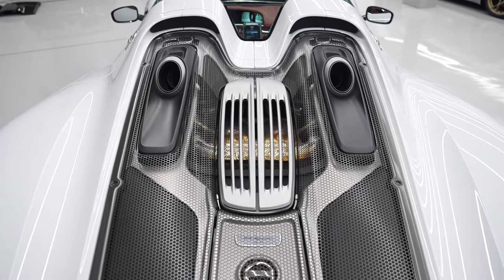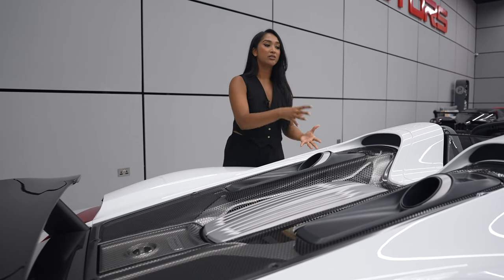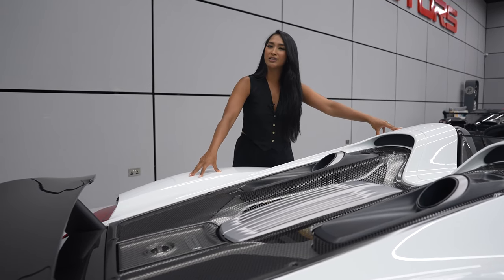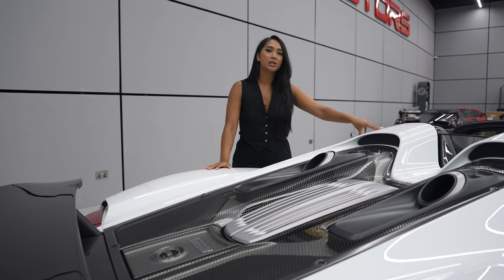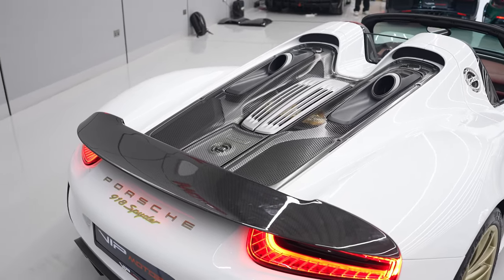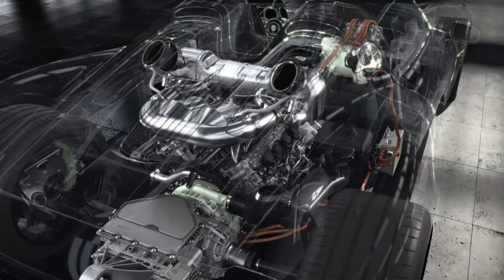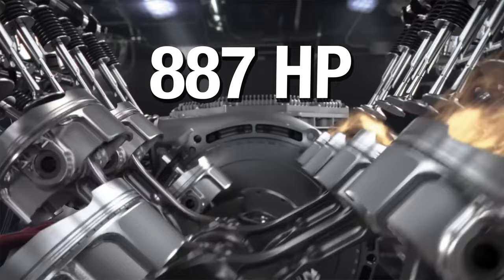I can't open the engine bay to show you guys the engine. I would have to take it to the Porsche dealership for us to be able to open it up and show you, so that's quite unfortunate today. But this Porsche is worth $1.7 million. It's definitely the cheapest of the holy trinity, but it's definitely not the slowest. The 918 Spyder has a 4.6-litre V8 engine. It has two electric motors, and it produces up to 887 horsepower in total.